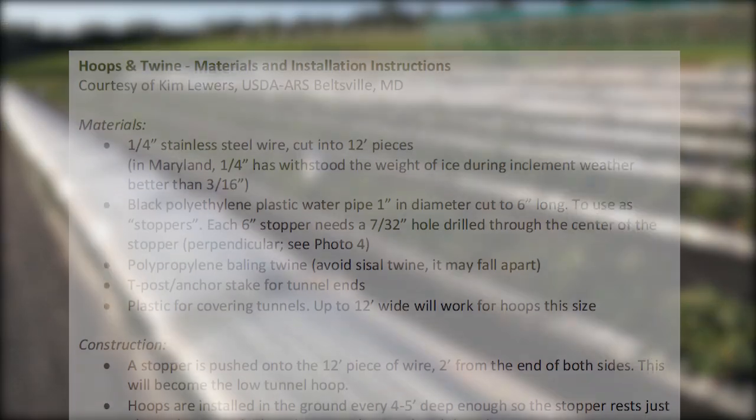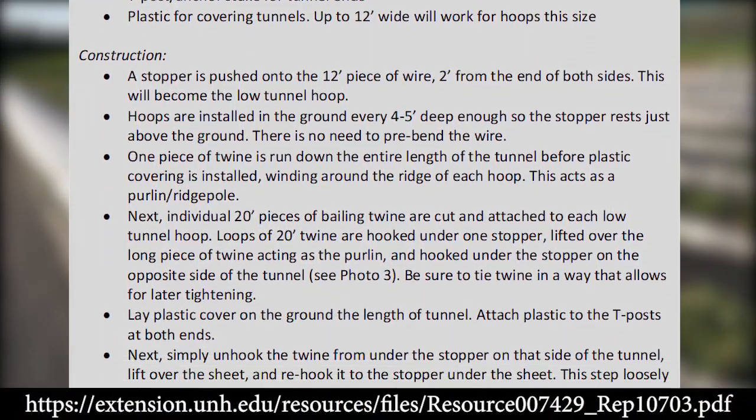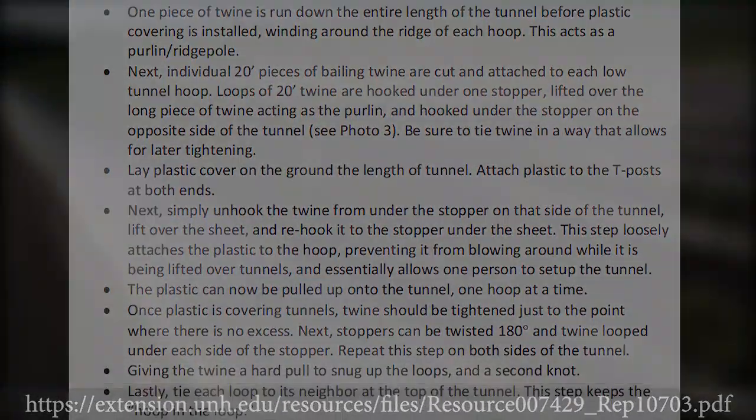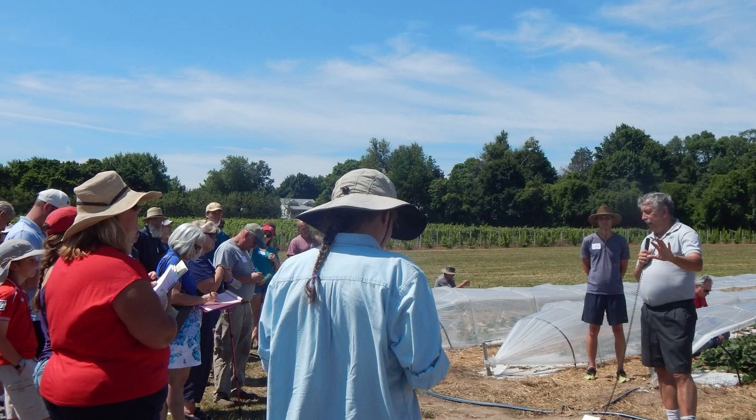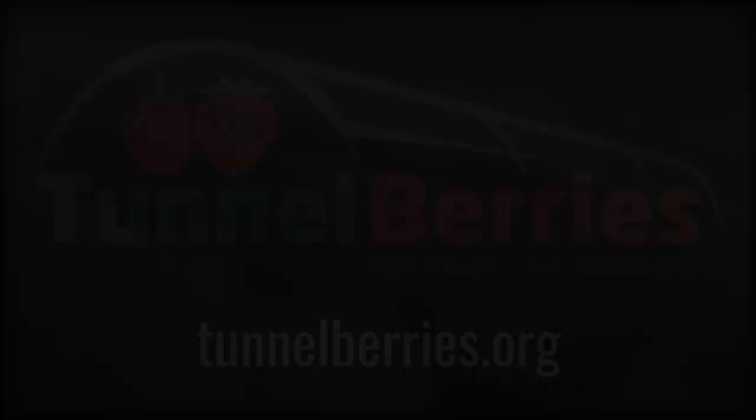For more specific information on cost, maintenance, and low tunnel structures, please click on the strawberry production guides linked below. For more general information on protected culture farming, and to receive updates on current research, please visit the Tunnel Berries website and subscribe to this channel.